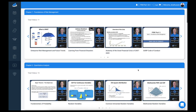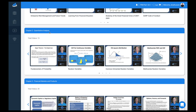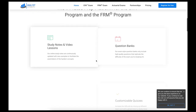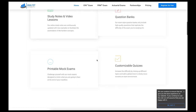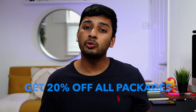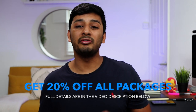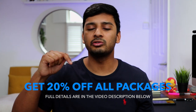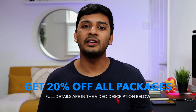Analyst Prep have over 50,000 satisfied customers, and best of all their products are cheaper than comparable offerings in the marketplace. If you want 20% off all their programs, whether CFA or FRM related, hit the link in the video description below and use the code AFSAL20 at checkout.